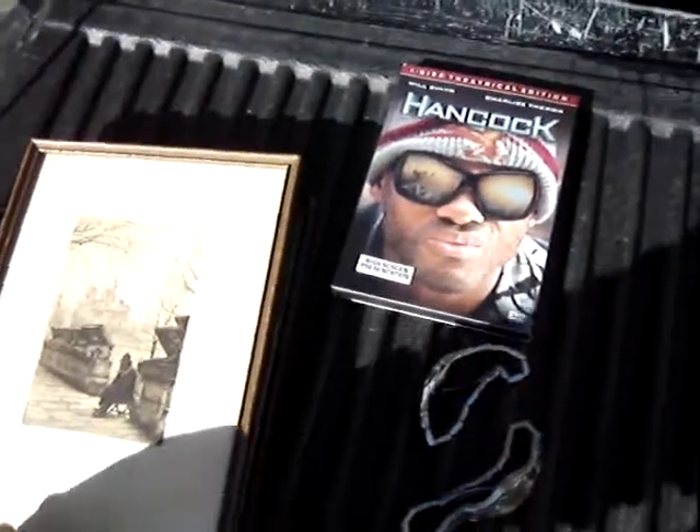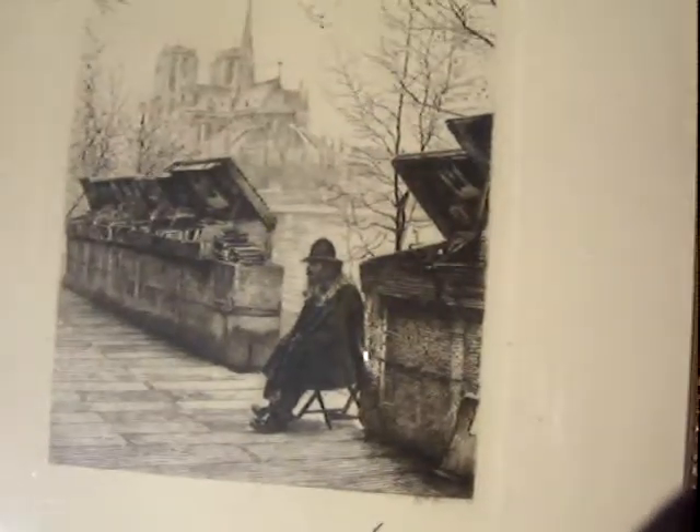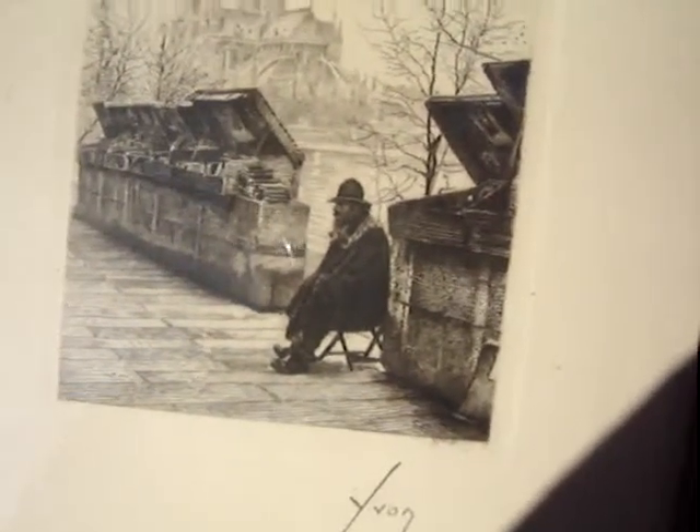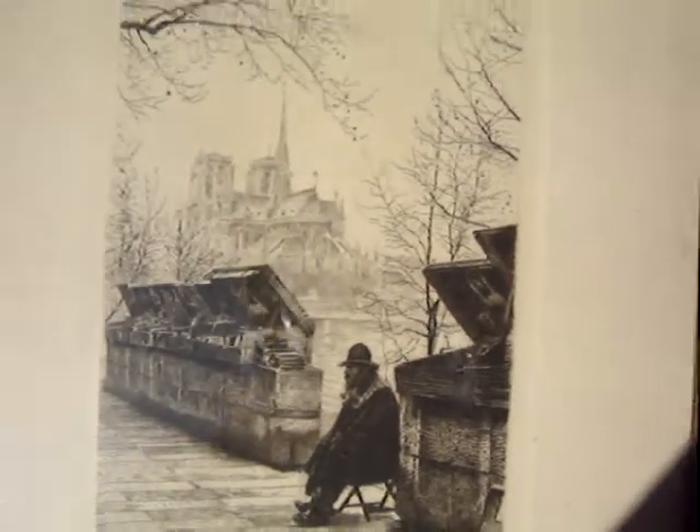Here are my flea market finds for today. Got some nice old etchings here. This one is signed Yvonne. Looks like a man selling books, and I think it's Notre Dame in the back.